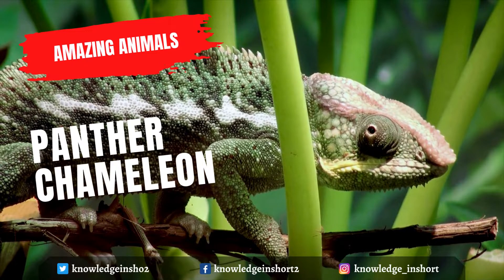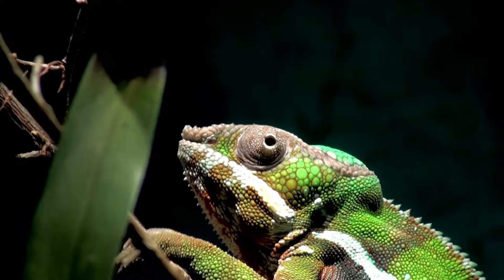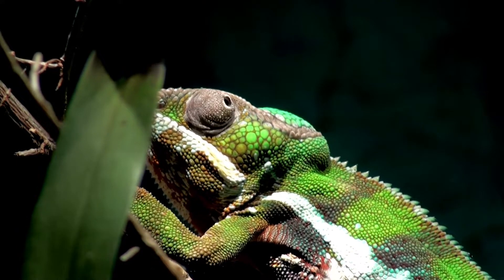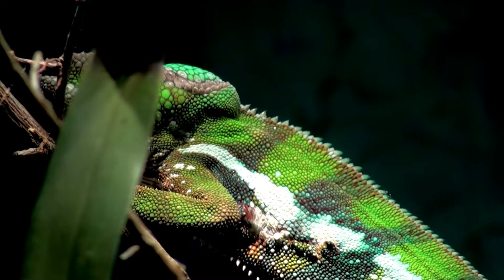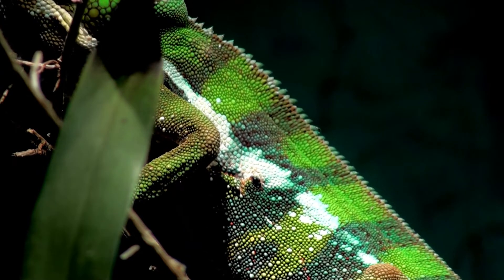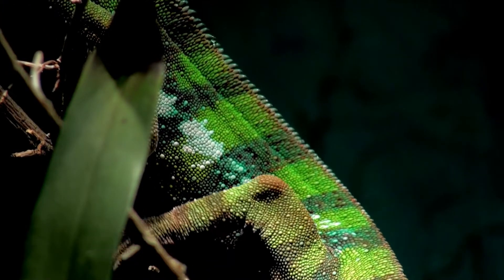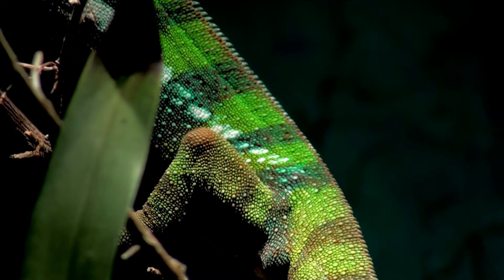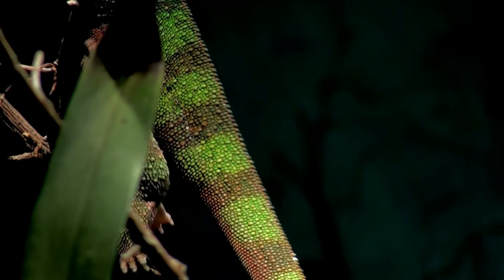The panther chameleon is a species of chameleon found in the eastern and northern parts of Madagascar in a tropical forest biome. Additionally, it has been introduced to Réunion and Mauritius. Panther chameleons are colorful reptiles and are very popular in the pet trade. Their coloration varies with location, and the different color patterns are commonly referred to as locales, named after the geographical location in which they are found.